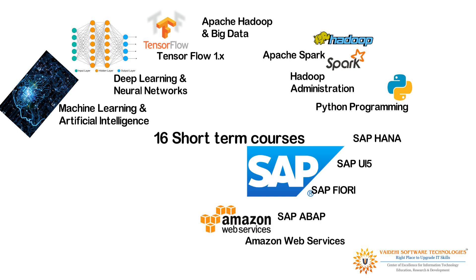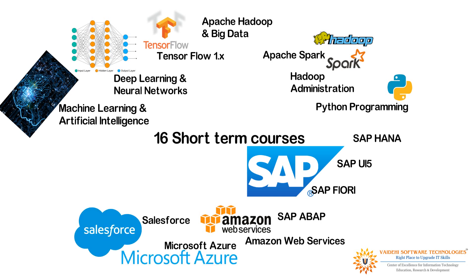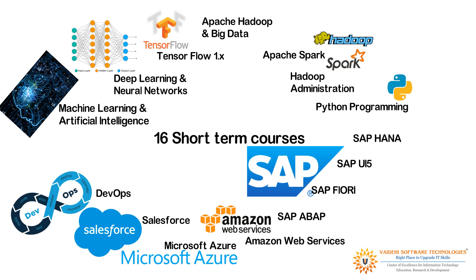Amazon Web Services; Microsoft Azure; Salesforce; DevOps; and finally, Blockchain Certification Training.